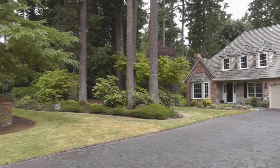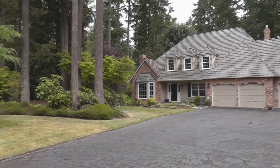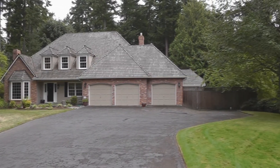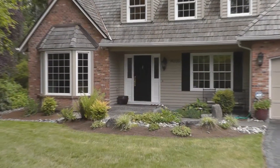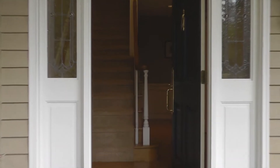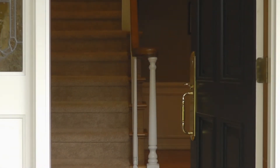Welcome to this fantastic two-story home on a private lot in the sought-after neighborhood of Sheffield on English Hill. The wonderful floor plan features four bedrooms, three and a quarter baths, 3,580 square feet with an office and a bonus or guest room.